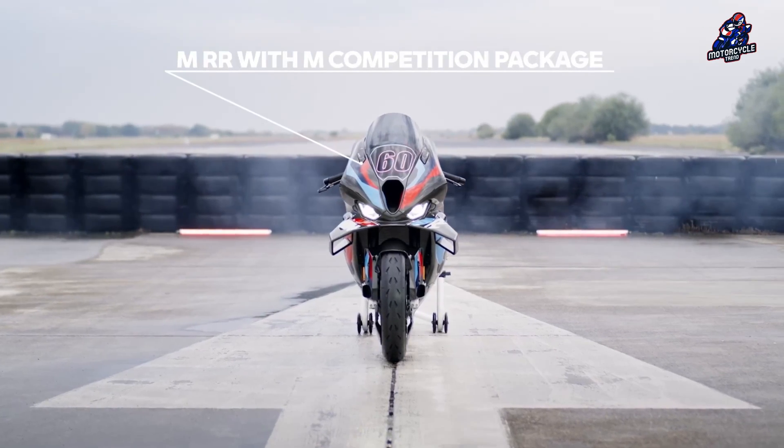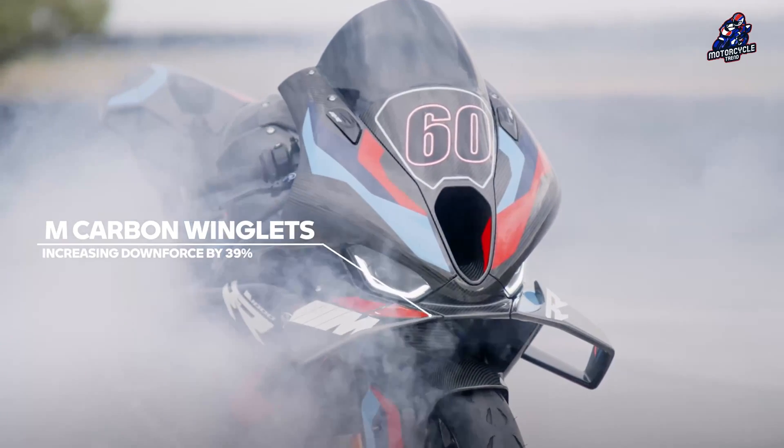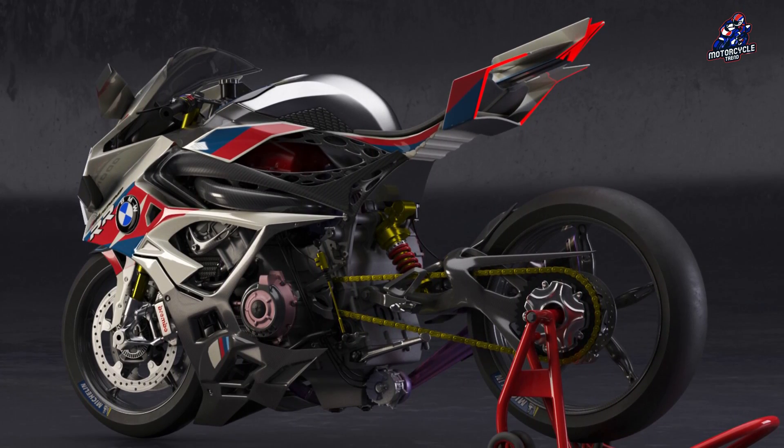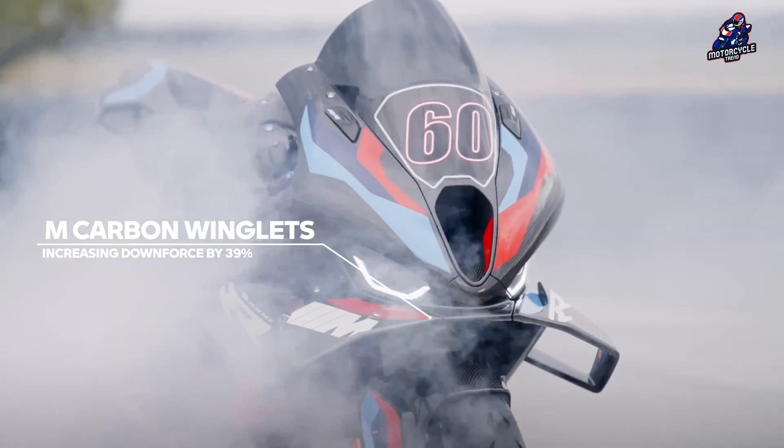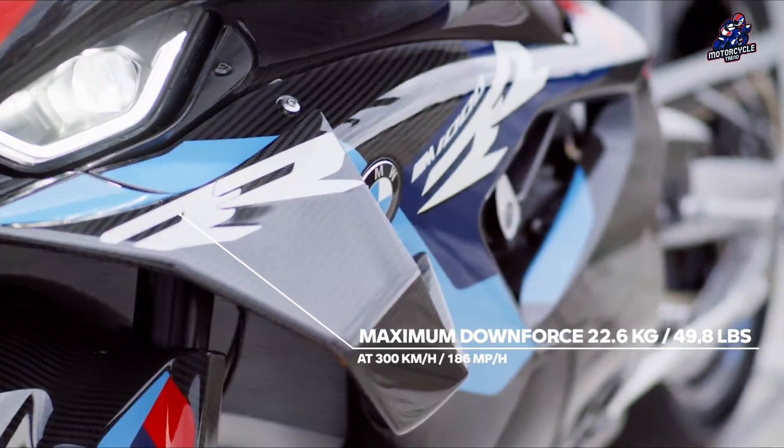How BMW's system works is not yet fully known, as the patent only states that the winglets are articulated with actuators. The modern superbike already has a control system with stability control and drift mode, and BMW's system would integrate a small sensor into this existing setup.